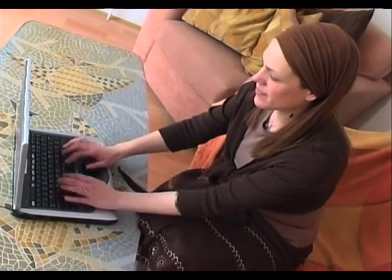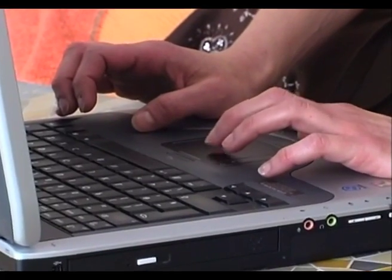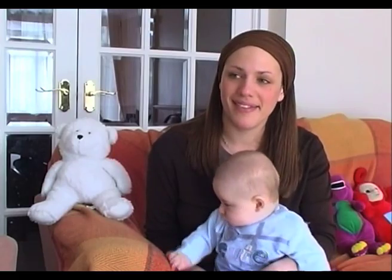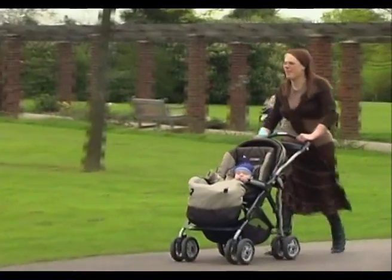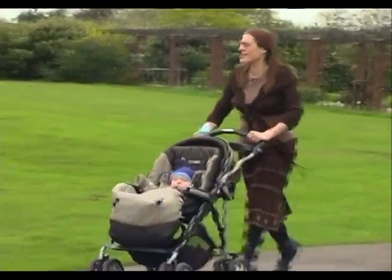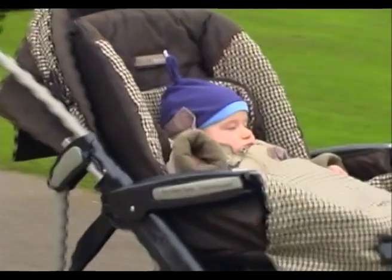I chose Baby Care TENS because I was looking on the internet for a drug-free option during my labour. I went onto the Baby Care TENS website and I found it very informative. It answered all of my questions and it came through very quickly and I used it during my labour. I would always recommend using a Baby Care TENS. I found that I was totally in control and wasn't reliant on any other drug.